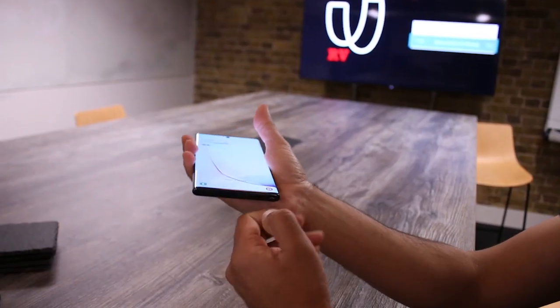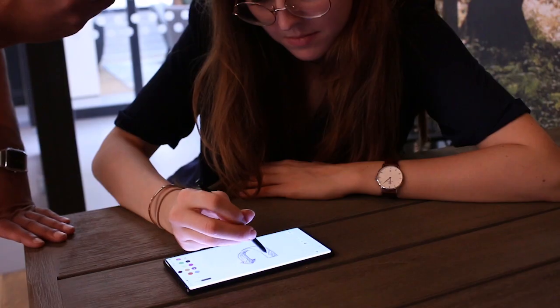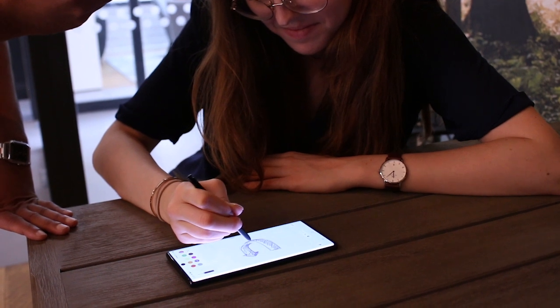The S Pen is one of my favourite features of the Galaxy Note 10 Plus. Jot down notes in meetings and lectures, sketch out ideas, and you can even use your S Pen to make commands and control your Galaxy Note without touching the screen.